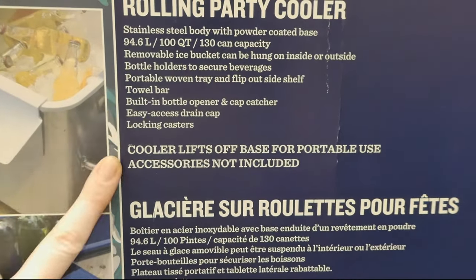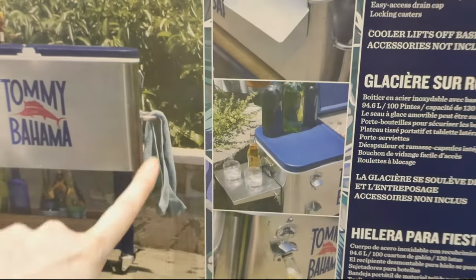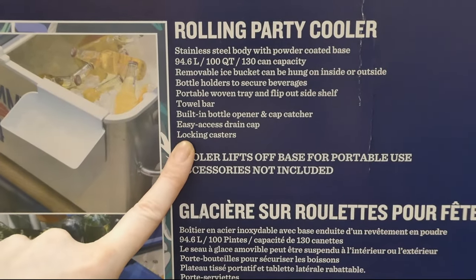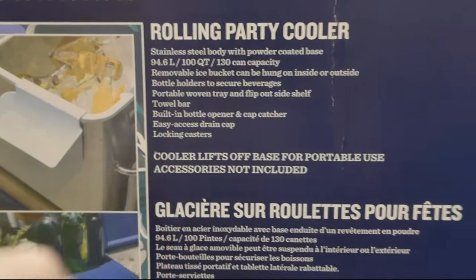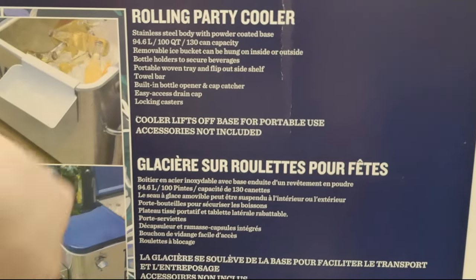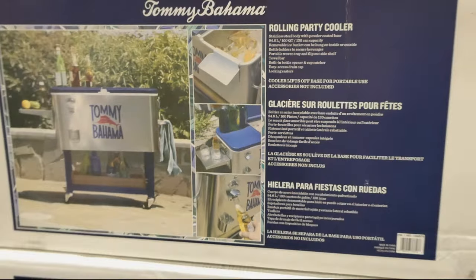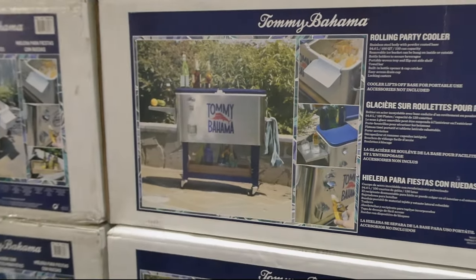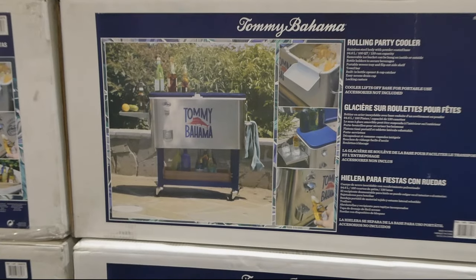There's a towel bar on the other side. There's a built-in bottle opener and cap catcher, easy access drain cap, and locking casters. And the cooler actually lifts off the base for portable use — that whole metal part pops up and comes off, so you can take it on its own or keep it on the actual base.